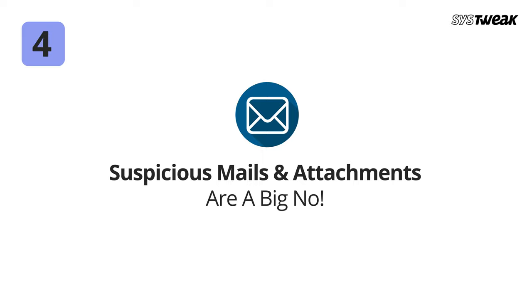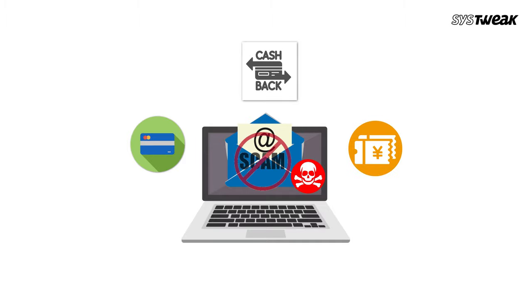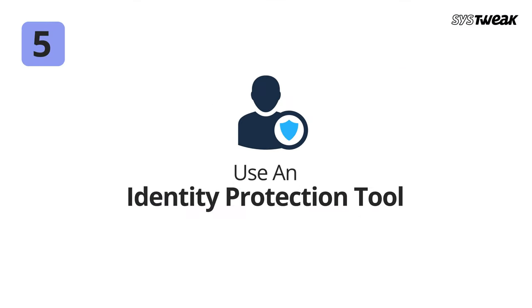Number four: false mails and suspicious attachments are a big no. Avoid clicking on links in emails that offer credit card cashback or shopping vouchers. Valid information on such offers is never sent exclusively to you via email. Such emails account for phishing attacks and can be harmful to your online identity.